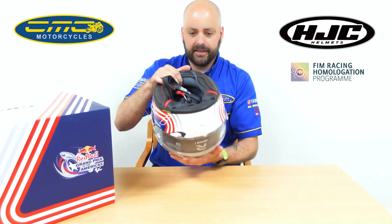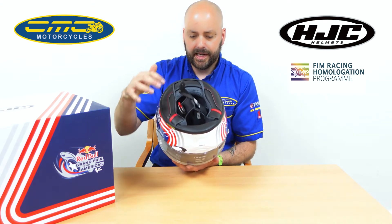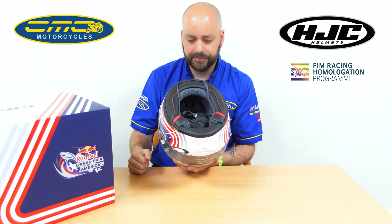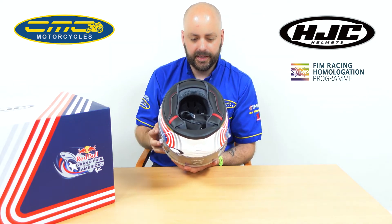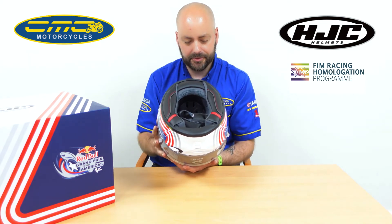If you look on the inside of the liner, being a track helmet, it comes with a double D fastener. It's also got the quick release emergency removable liner — the liner fully comes out so you can remove it and clean it. Obviously you can also buy replaceable cheek pads and crown padding as well.